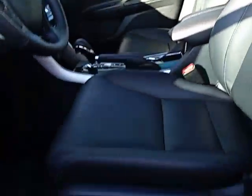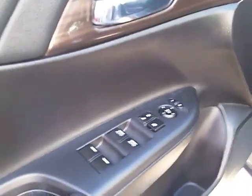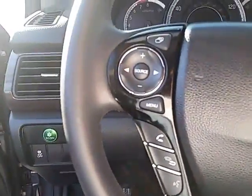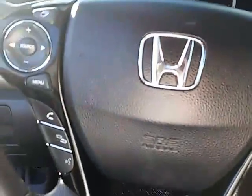Sunroof, nice black leather interior with power seats. Power windows, power mirrors, and power locks, as well as memory set seat. You have your Bluetooth and your audio controls as well as cruise control on the steering wheel.